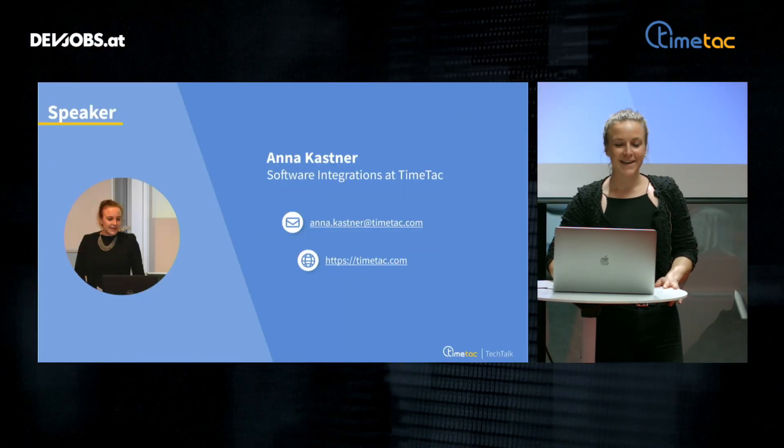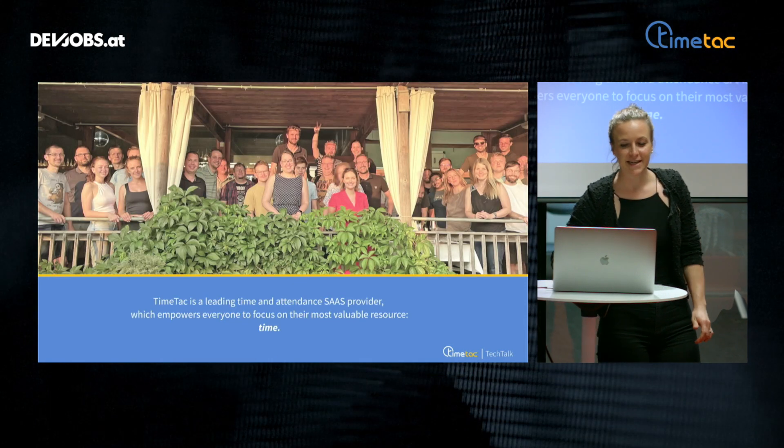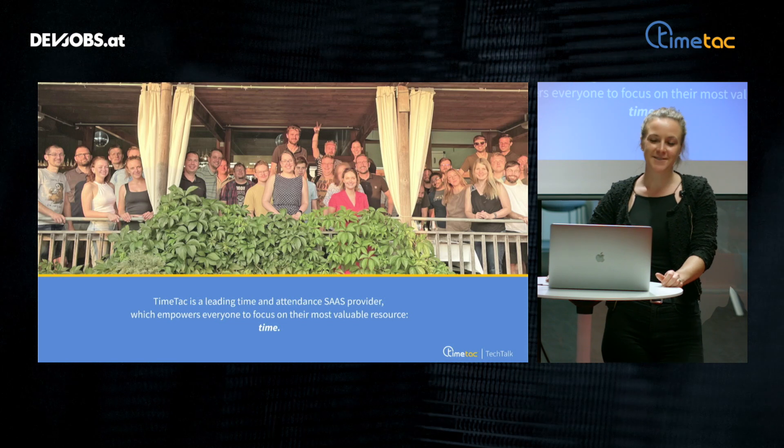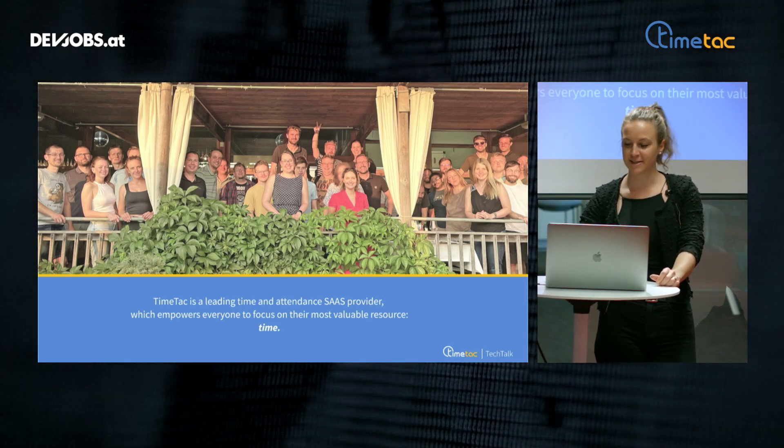Hi, my name is Anna Kastner. I'm working in software integrations at TimeTech. TimeTech is the leading time and attendance software as a service provider, which empowers everyone to focus on the most valuable resource, time.